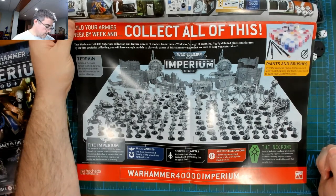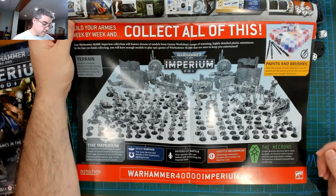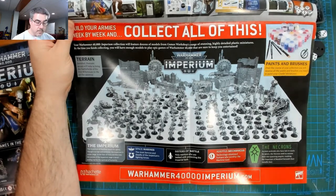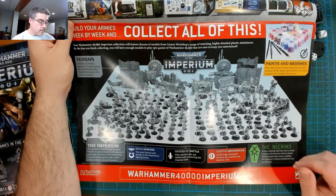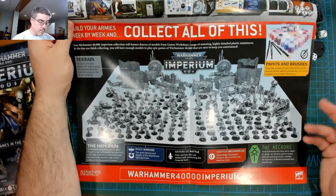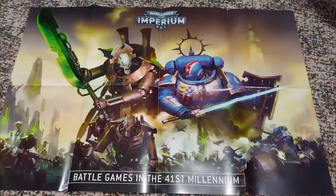It looks like there'd be quite a bit coming if you stay with this the whole time — plus paints, brushes, terrain. A lot of stuff available if you subscribe all the way. Other content creators have put together the whole thing and looked at the math behind it — it's a pretty good deal if you're going to stick with it and you're interested in all these models.